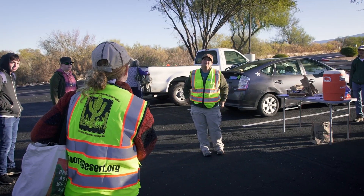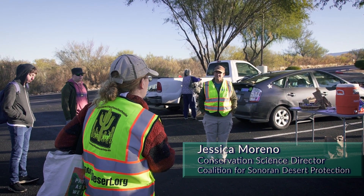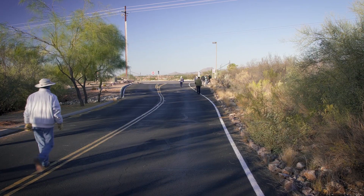We're gonna plant some grey thorn, and when we're done with that we're gonna carpool down to the underpass which is a mile south of here, and we've got more plants to plant there.